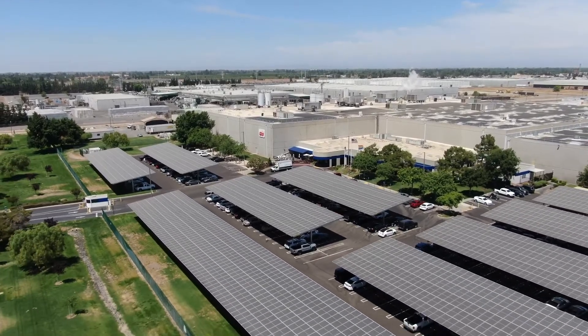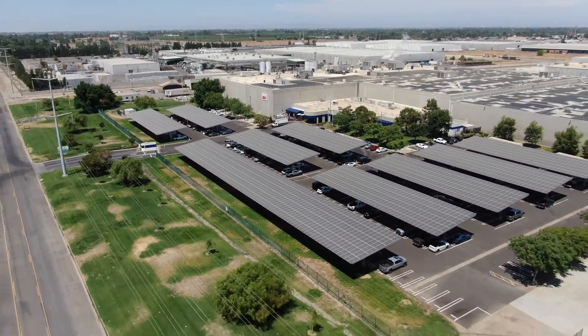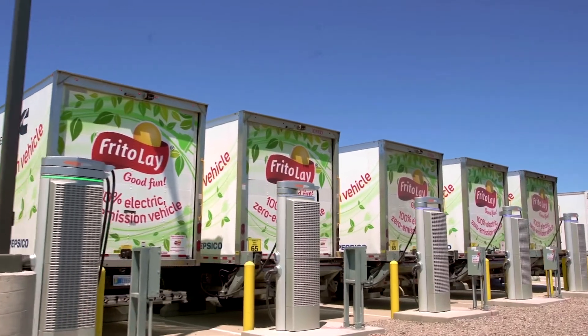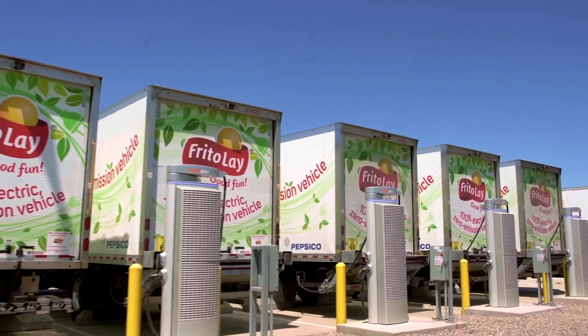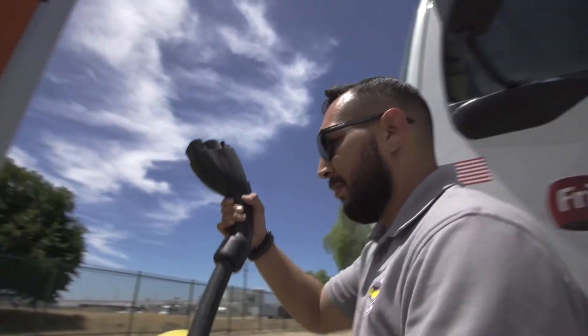We've been with Frito-Lay from the beginning. They have close to two megawatts of solar here on site. One of the ways we partner with them is by offering off-peak rates so they can take advantage of times when power is cheaper to charge their vehicles. We're learning alongside them — learning how these batteries will integrate with their grid, how we can best serve them, not just with reliable power, but power that really meets their needs in terms of charging times and durations.